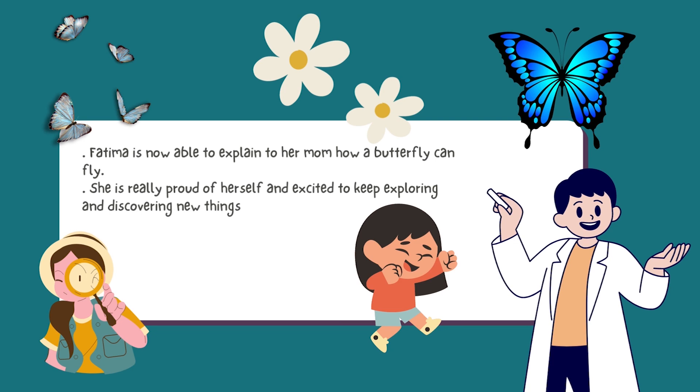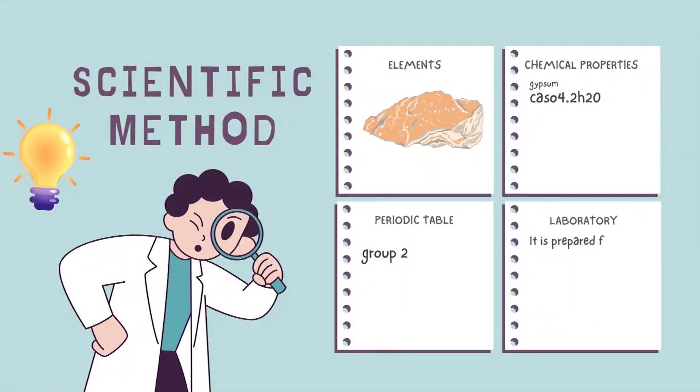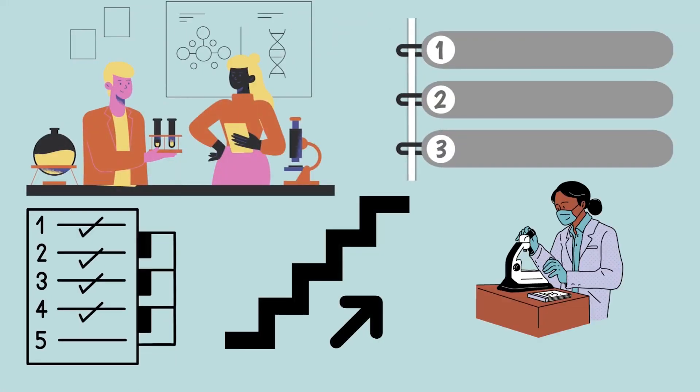Now that we know what is science, let's find out how scientists learn new things. This diagram shows processes that scientists use to answer questions. Many call this the scientific method. Scientists don't always use all of the steps, and they may not use them in the same order.